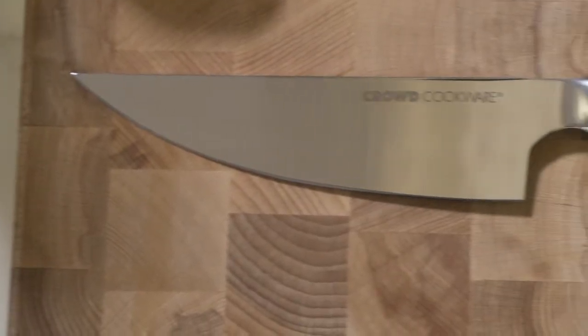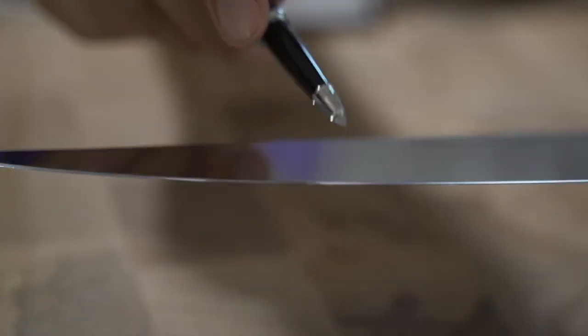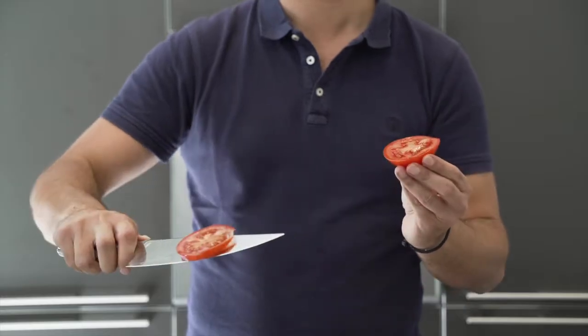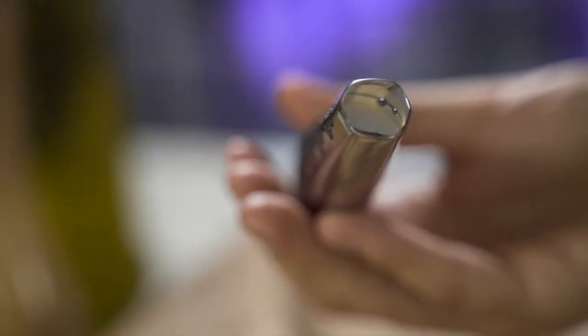With extreme accuracy, both sides of the Wigbolt blade are sharpened with respectively 12 and 14 degrees, resulting in a cutting edge exactly balanced in the middle — iron strong and razor sharp. The details make the design.